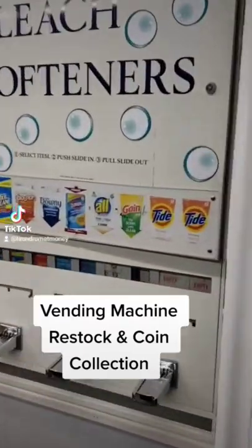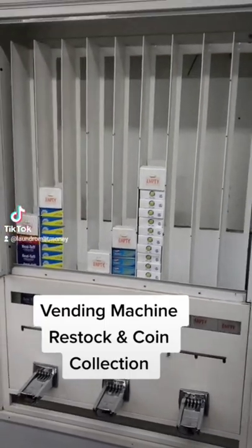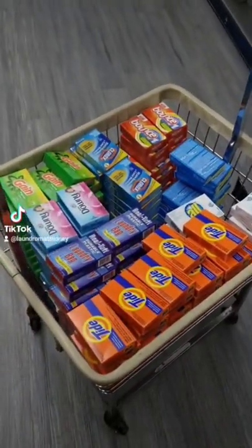Alright guys, it's time to restock the soap vending machine and see how much it made over the past three weeks or so. Tide is by far my best seller, followed by dryer sheets, laundry bags, and Downy fabric softener.